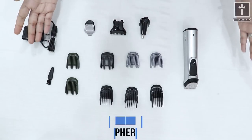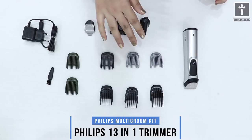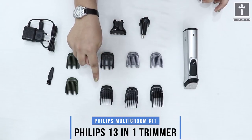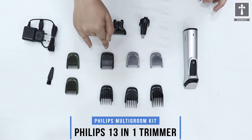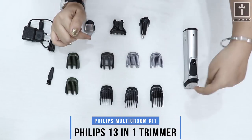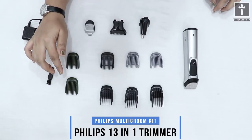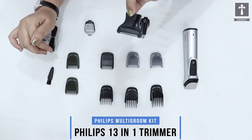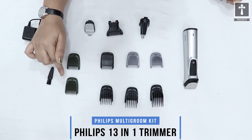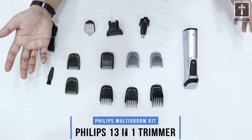We have arranged all the tools so you can understand which blade to use for your haircut. These three blades you can use for your haircut, and these three blades you can use to trim your beard and shape. With this blade you can clean your armpits and chest area. These two green frames you can use for your haircut to trim more layers.